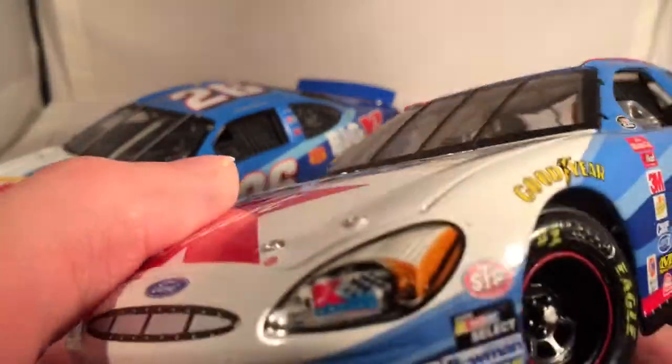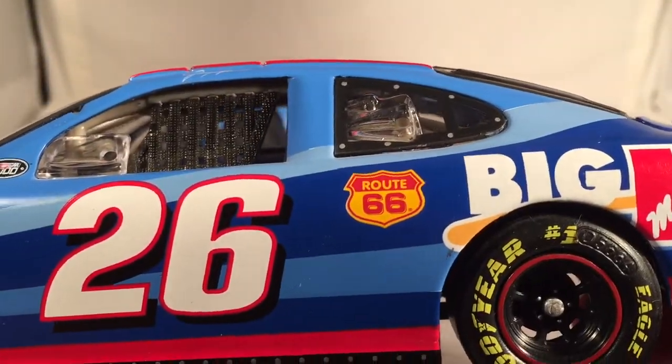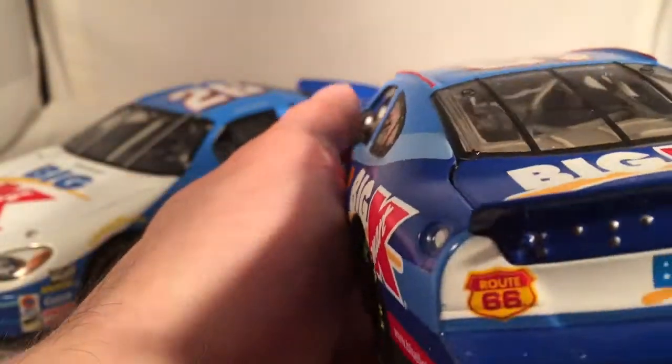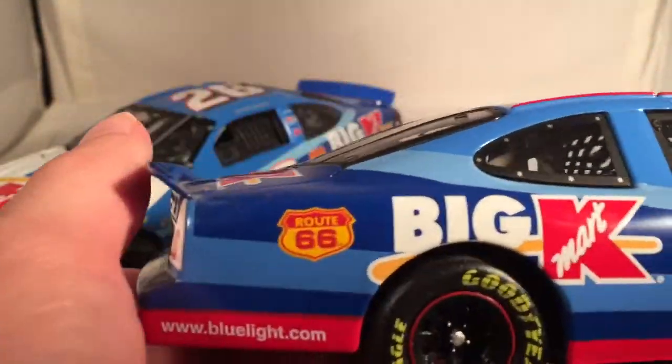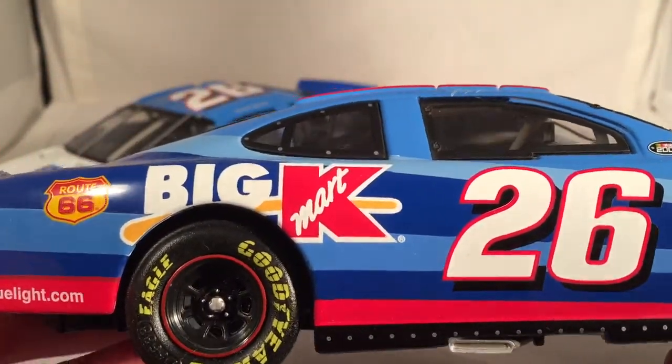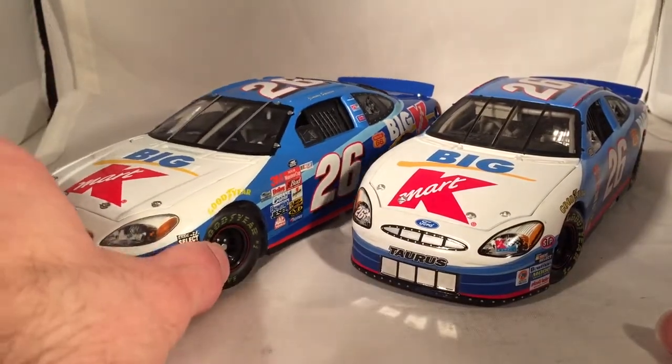As far as sponsors go on the Action car, it's basically the exact same sponsors but much less of them: Big Kmart, Route 66, Bluelight.com, Big Kmart, Route 66, 26, Ford, BigKmart.com, Big Kmart. Having these next to each other, I definitely have to give the point that the Team Caliber is superior.